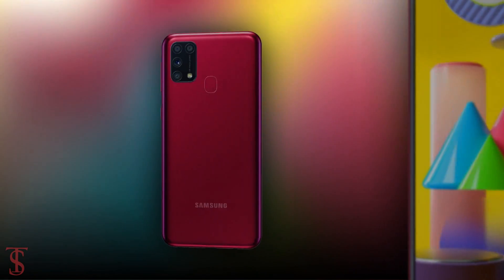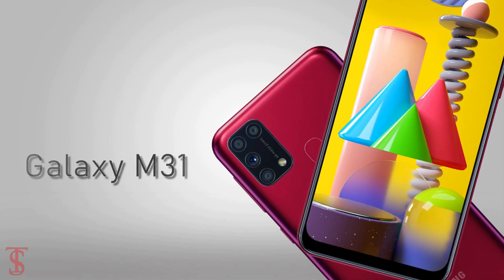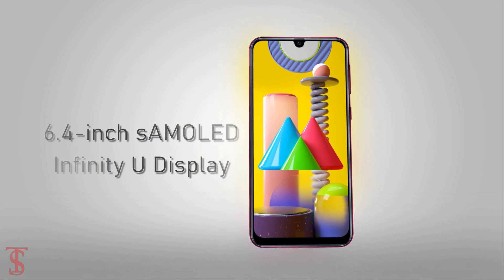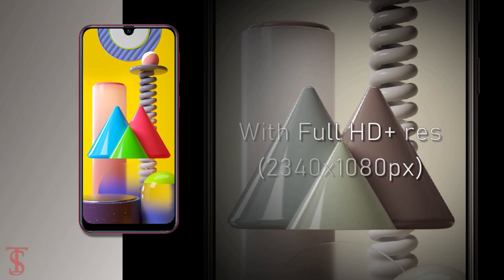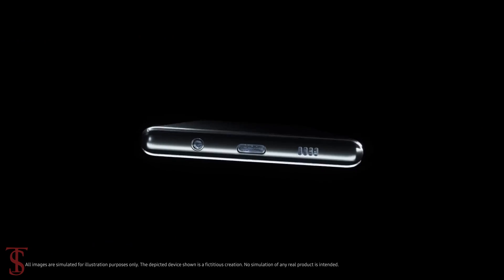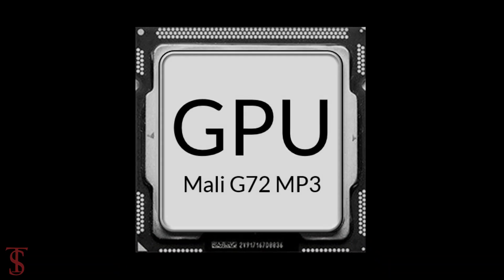Talking about the specifications, according to previous leaks, the Galaxy M31 will feature a 6.4-inch Super AMOLED Infinity-U display with Full HD Plus resolution. Under the hood, the phone will come powered by the Exynos 9611 chipset paired with a Mali G72 MP3 GPU.